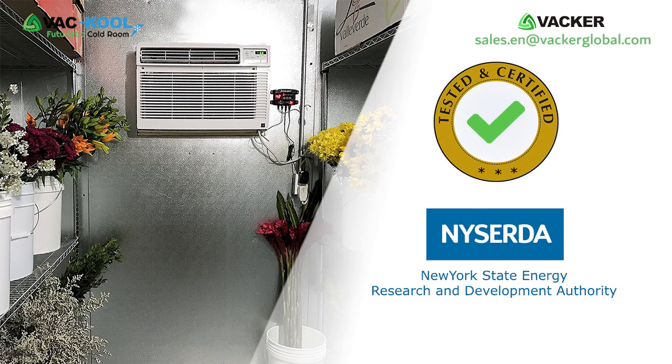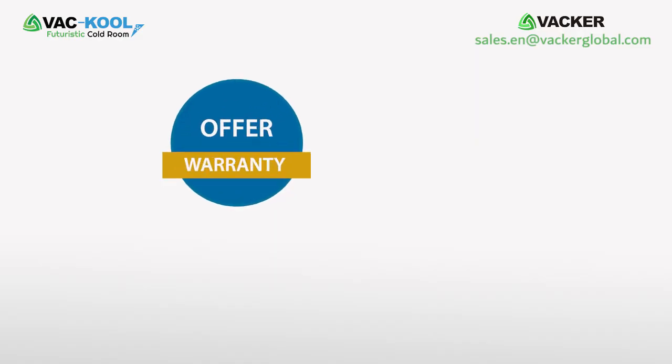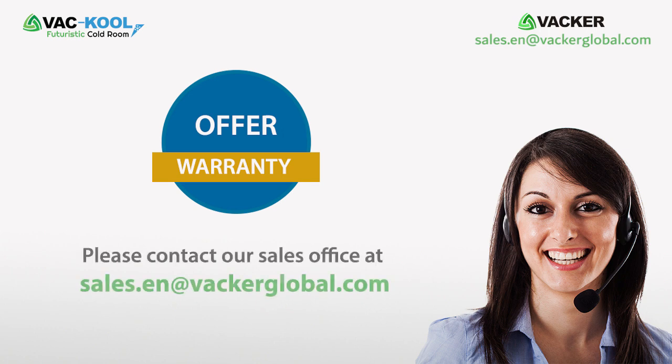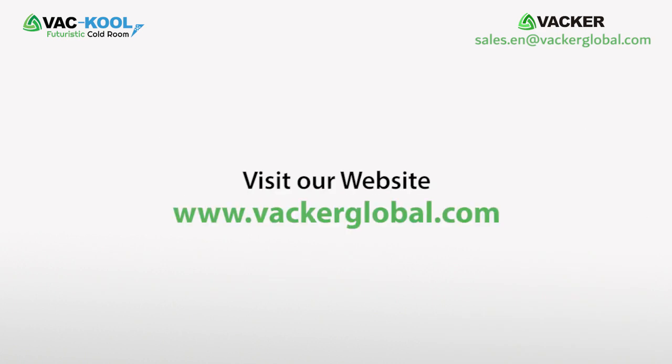The system has been tested and certified by the New York State Energy Research and Development Authority for cold room applications. For a detailed offer and warranty, please contact our sales office at sales.en@vackerglobal.com or visit our website at www.vackerglobal.com.